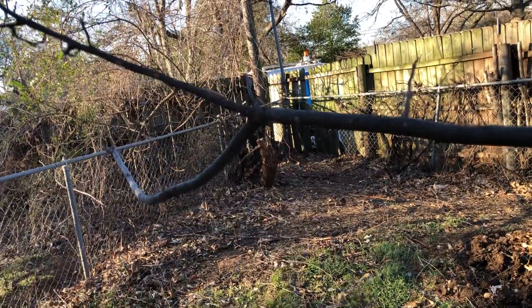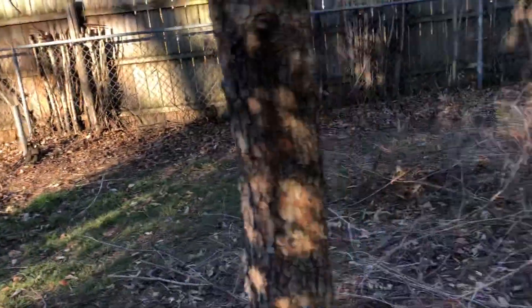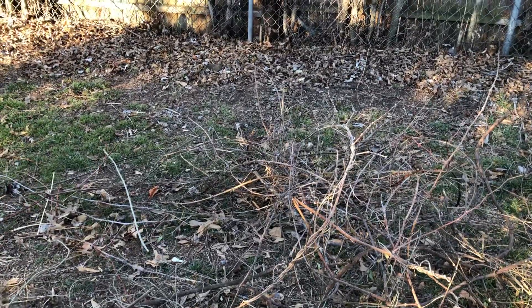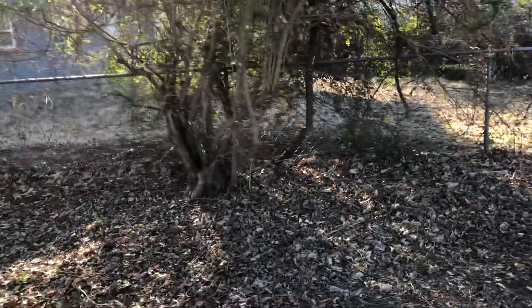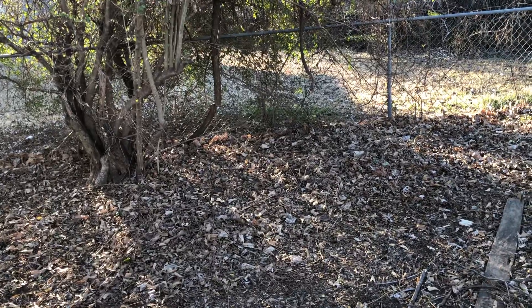Some of those big pieces I can just cut with a chainsaw. Here's some of the remains of it. I would like to shred all these with a chipper shredder, which I'll probably end up doing real soon. There's another little pile over there. We'll need to get all these leaves cleaned out — I'll probably just end up blowing them into the yard.